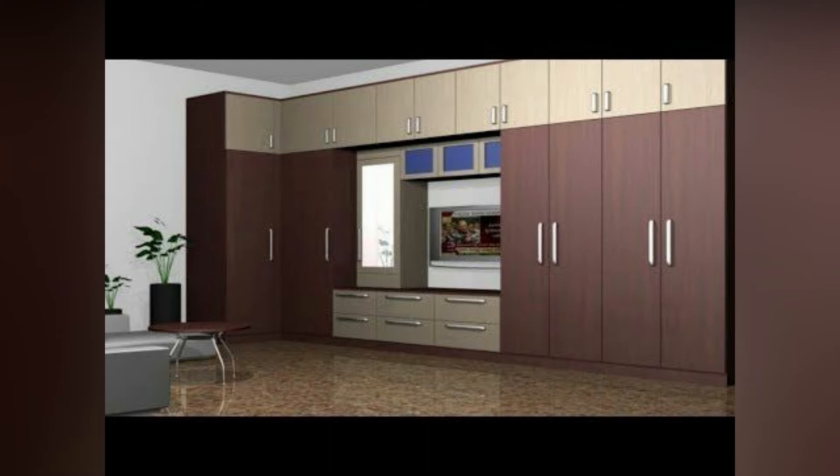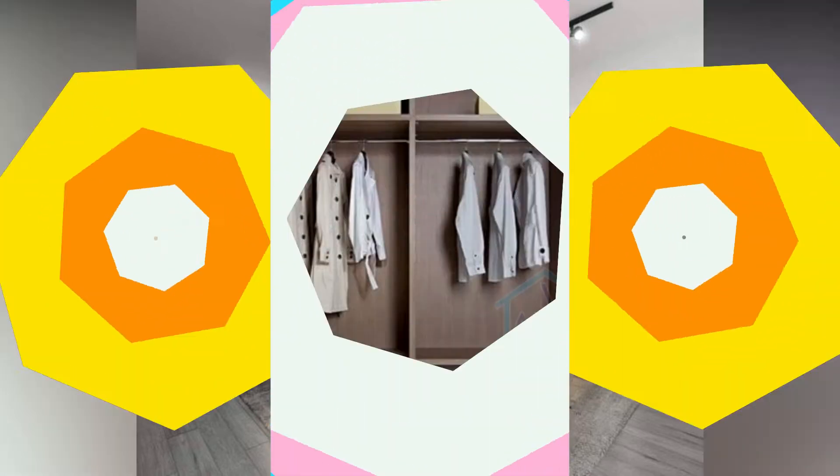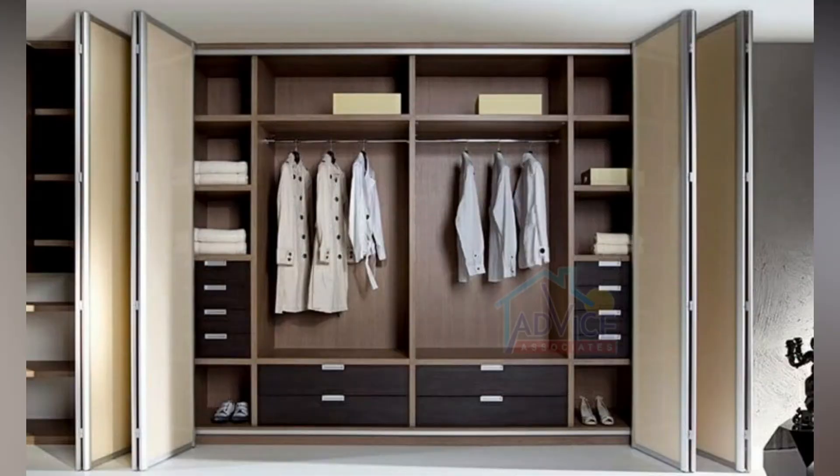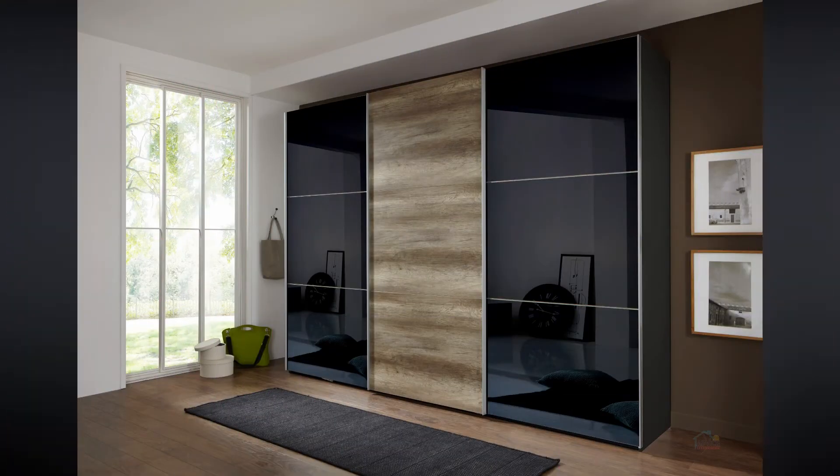Before you decide on a wardrobe, make sure it fits not just in style but also in dimension. Measure the available room area to make sure the length and height of the wardrobe can be accommodated, while still making sure that you can fit other furnishings and move around the wardrobe.